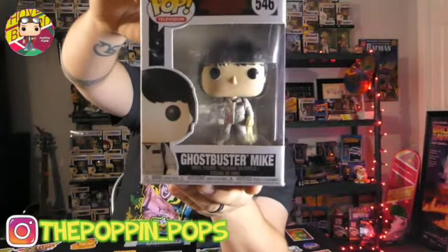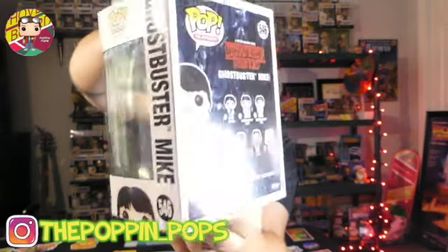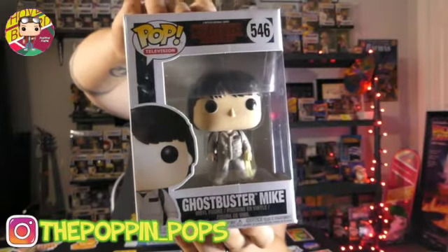All right, the last thing — the reason for this whole entire trade. I think he did pull this out of a mystery box. We have Ghostbuster Mike, so that will be added to our collection. As far as this Stranger Things set goes, we have Mike, Lucas, Dustin — we still need Joyce, Max, Will, and Eleven to complete this set, and this is from Series Two. Amazing box, amazing fun — thank you guys so much. Hit that like button, smash the subscribe button, and drop me a comment letting me know how you liked today's video. I'll see you next time, thanks!